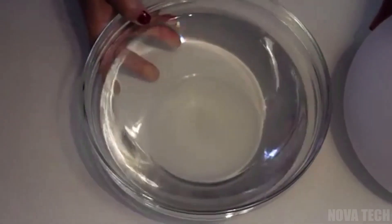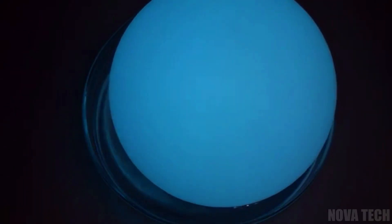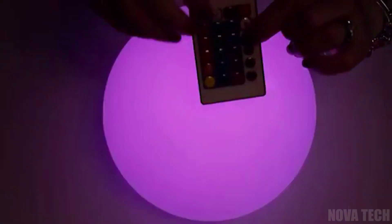Waterproof and buoyant, this gadget can float in swimming pools and replace candles in the bathroom for a feeling of indulgence, all without concern for short circuiting. Be it night light, desk lamp or mood lighting, the only limit is your imagination.